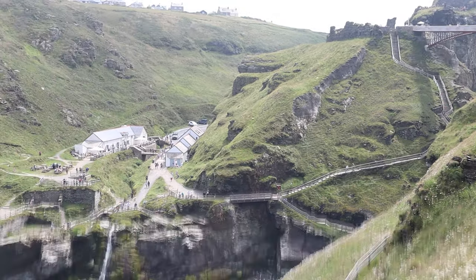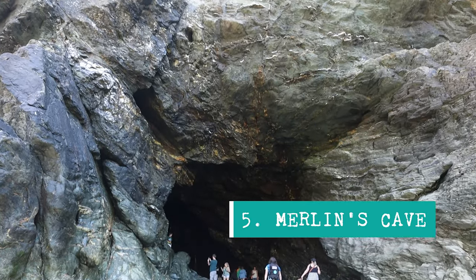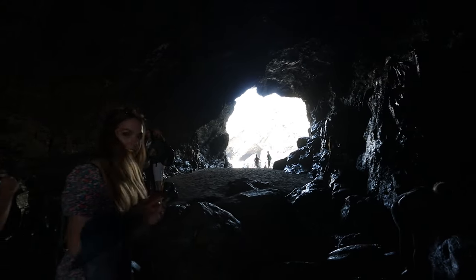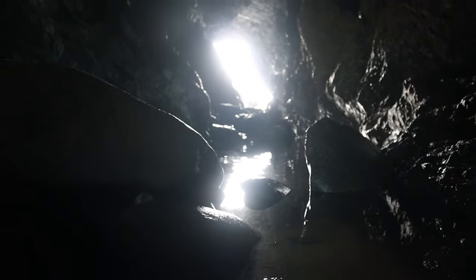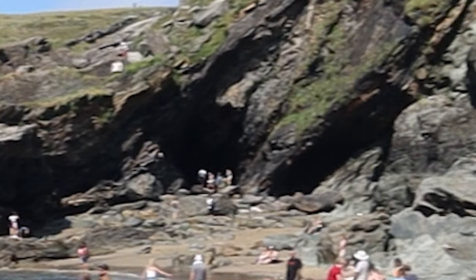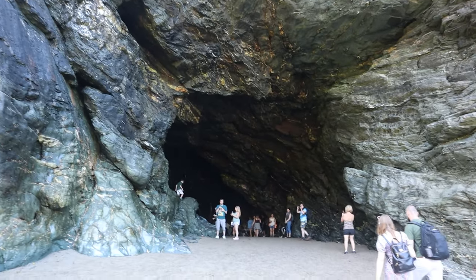Located directly below Tintagel Castle is another very legendary location — Merlin's Cave. It's on a gorgeous but still very busy beach. The natural cave was formed by erosion from the sea and at low tide it is fully explorable. It does begin to fill up with water at high tide so try not to get stuck in it. There were many small caves and interesting rock formations to explore on this beach, and with Tintagel overlooking from the rocks above it was just so impressive.